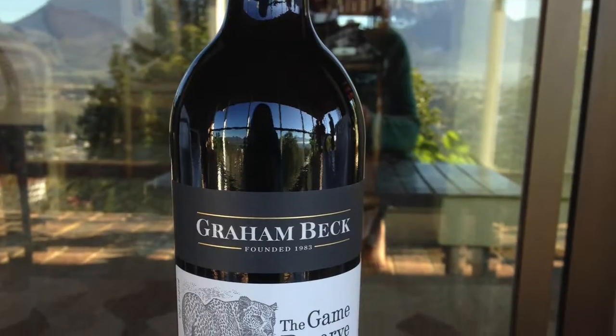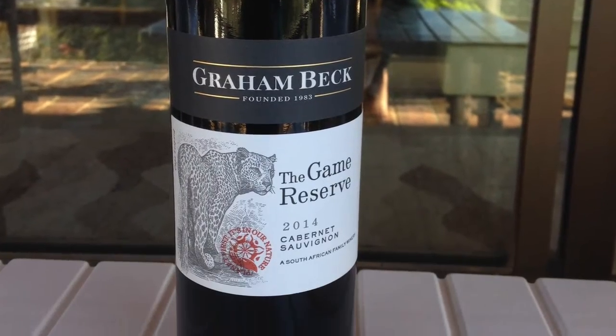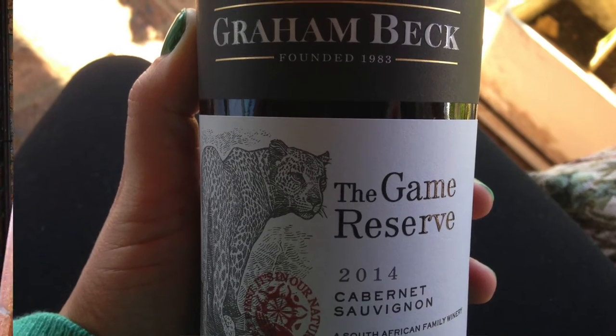A lot of people I've spoken to actually make their wine choice based on the label, so I thought it would be pretty important if I told you how to actually read a wine label. The wine we're going to be talking about is this one: the Graham Beck Game Reserve Cabernet Sauvignon 2014. I'm also doing a giveaway — all you need to do is like the video, subscribe to the channel, and leave a comment below telling me why you love wine.